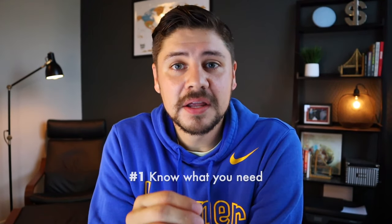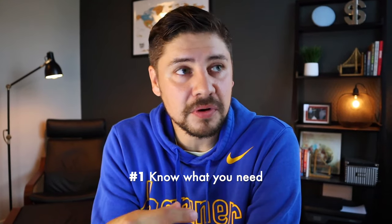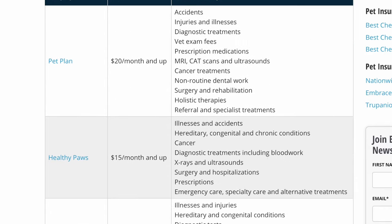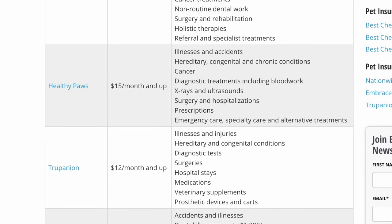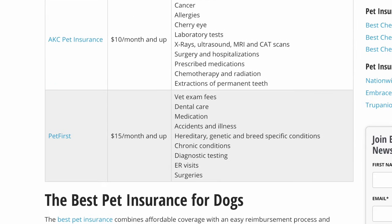Tip five — and this is the big one — is to know what you need. This takes some thought and reflection about your pet's history, age, and breed. As you do your research, you're going to see a lot of things that are included and a lot of things that are excluded. Start taking mental note of what those things are and which ones you'd want the most.